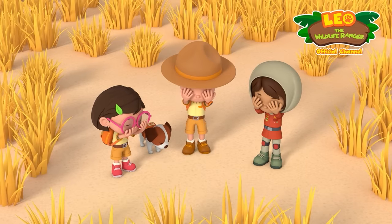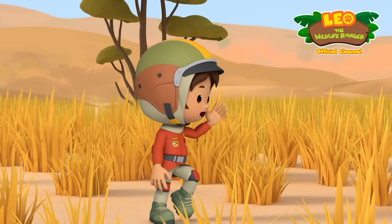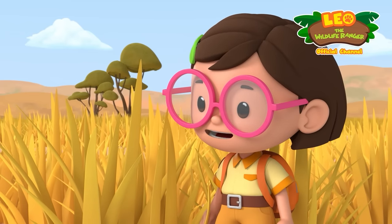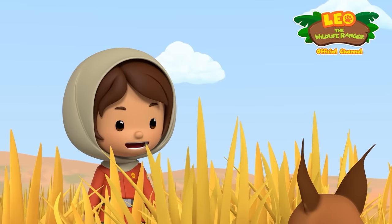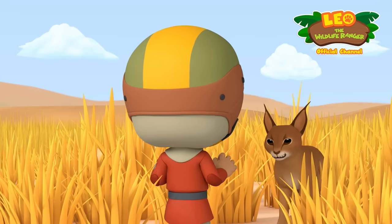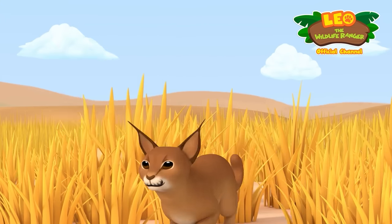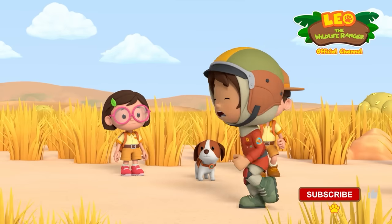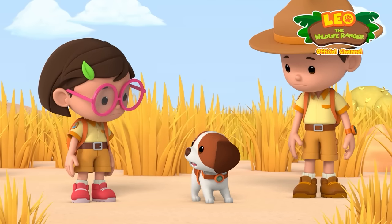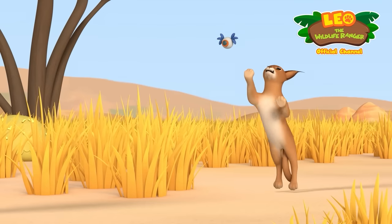Three, two, one! Ready or not, Larry! Here we come! Larry! Where are you? He's pretty good at hiding! Not that good! Gotcha, Larry! You're not Larry! Nice kitty! Good kitty! Farah! Farah, we've got to do something! Hiro, quick! Use your camera to distract the caracal! We've got its attention now! Whew! Thanks, guys!